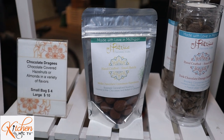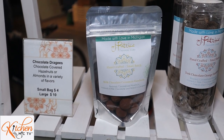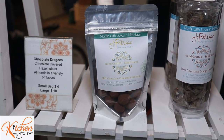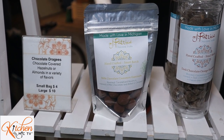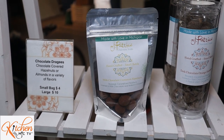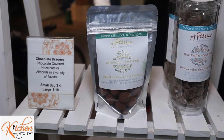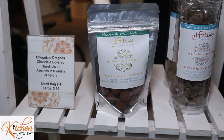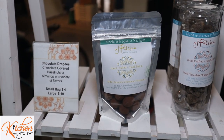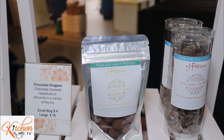Here we have our chocolate nut dragées. We have a fairly limited selection today, but we have our dark chocolate orange hazelnuts — that's a dried orange zest and dark chocolate rolled over hazelnuts and tumbled in roasted hazelnuts. We also have the cinnamon hazelnuts today, which are milk chocolate and cinnamon powder with roasted hazelnuts tumbled inside.